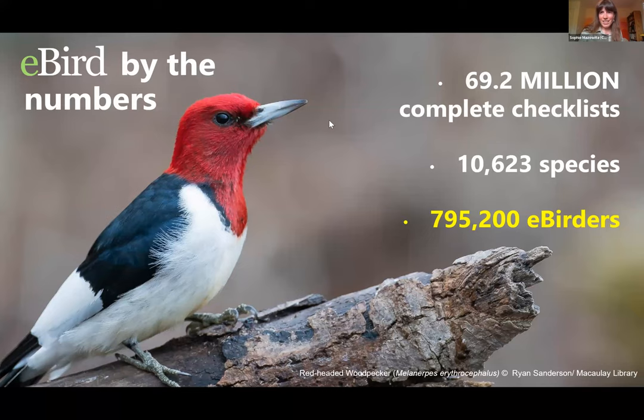eBird by the numbers: there have been over 69 million complete checklists submitted, over 10,600 species represented from around the world, and a network of almost 800,000 eBirders — whether you've submitted a single sighting or hundreds of checklists. We hope there'll be a thriving community of eBird users in the Cold Hollow to Canada region to increase our awareness of bird distribution, migration timing, and other activities throughout the area.